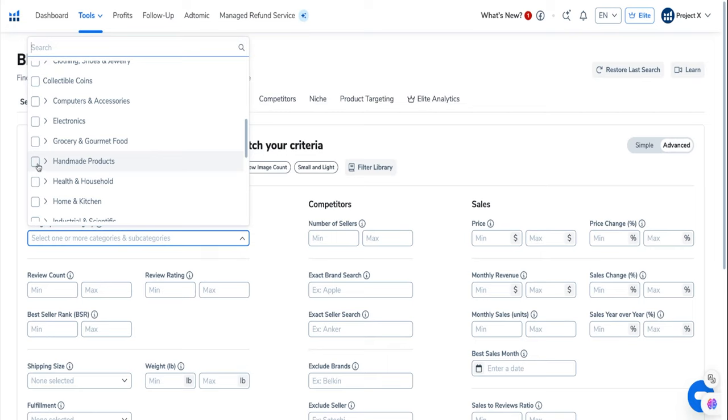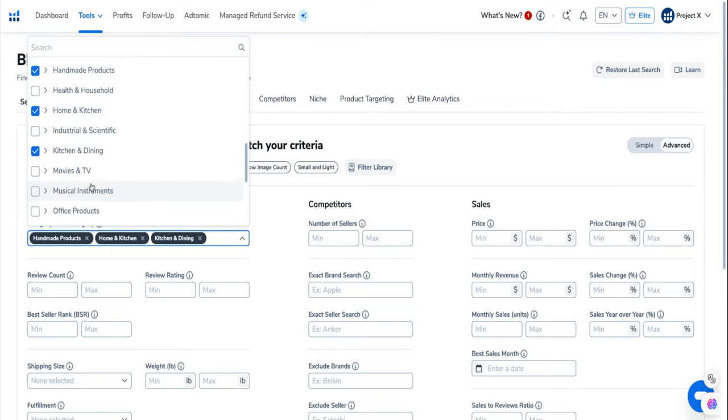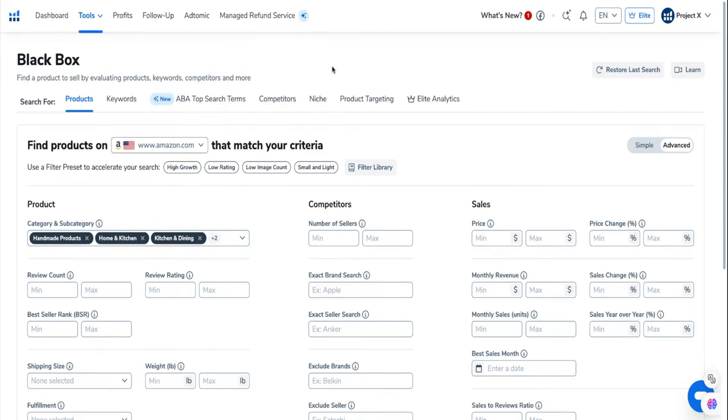I'm going to choose Handmade — I really love the Handmade section to find good products — Home and Kitchen, Kitchen and Dining, Office Products, and Patio and Lawn. I'll just do a few of them. You can add more or do less, whatever you want to do.